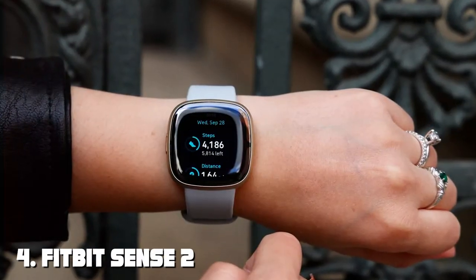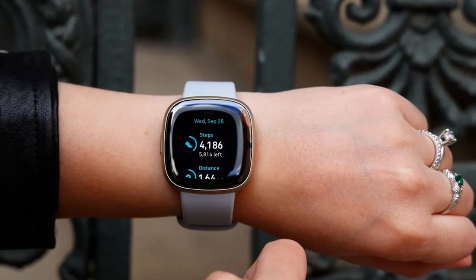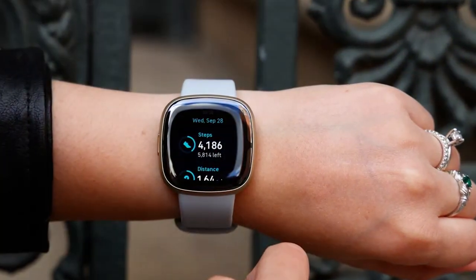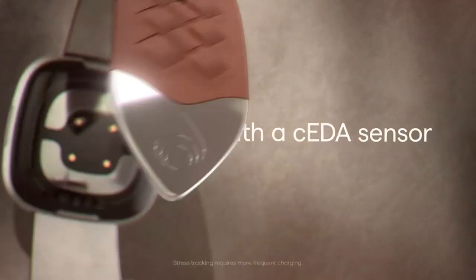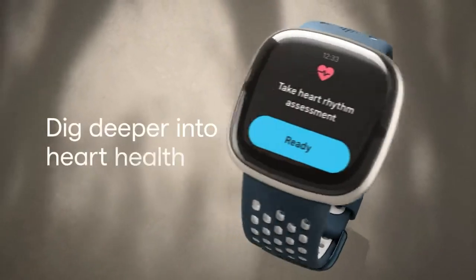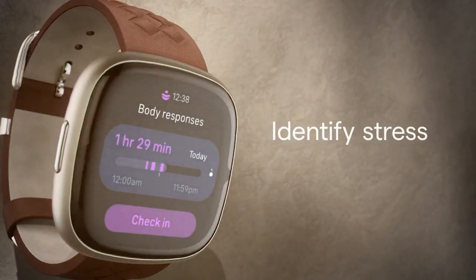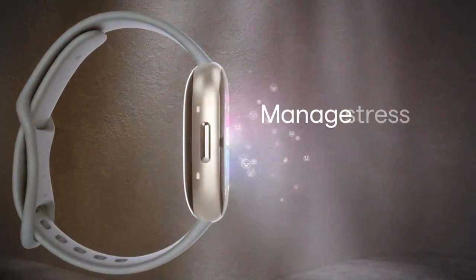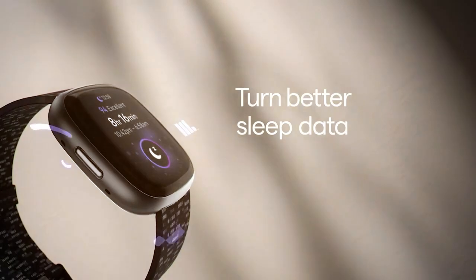Next at number 4 we have the Fitbit Sense 2, a health-focused smartwatch that's perfect for iOS users. The shadow gray color option adds a touch of elegance to your wrist. The design is sleek and modern, with a comfortable fit for all-day wear. Fitbit is renowned for its health tracking capabilities, and the Sense 2 doesn't disappoint — it offers advanced heart rate monitoring, ECG functionality, and a stress management score to help you prioritize your well-being.